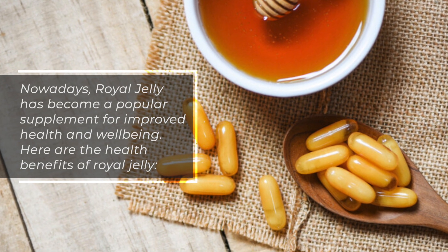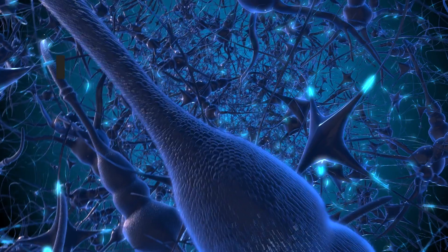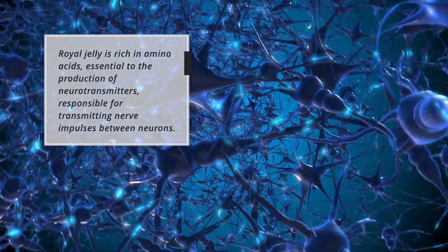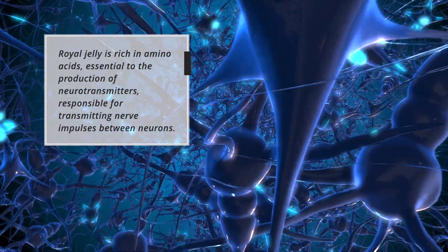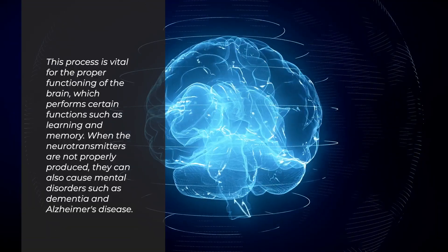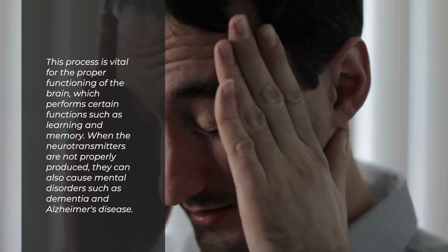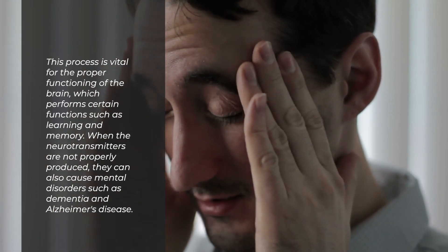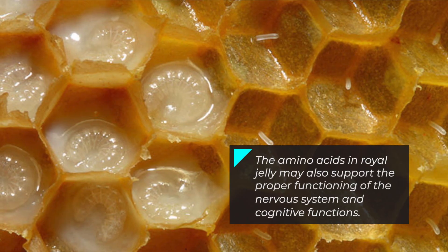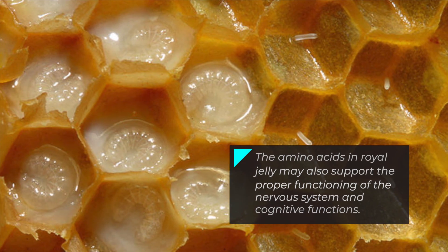Benefit 1: Royal Jelly Helps Improve Cognitive Functions. Royal jelly is rich in amino acids, essential to the production of neurotransmitters responsible for transmitting nerve impulses between neurons. This process is vital for the proper functioning of the brain, which performs functions such as learning and memory. When neurotransmitters are not properly produced, they can cause mental disorders such as dementia and Alzheimer's disease. The amino acids in royal jelly may also support the proper functioning of the nervous system and cognitive functions.